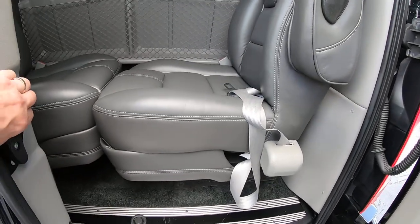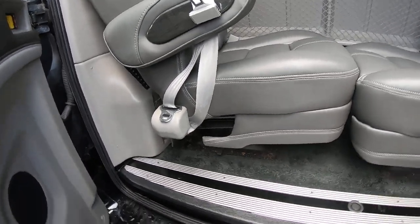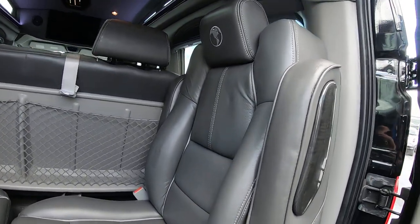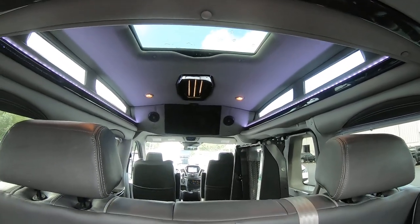Opening up the barn doors in the back, here are the two captain's chairs and their bases that they kept here — you should always just take them out and put them in the garage or storage. There's also a large Samsung TV in there with a Blu-ray player.